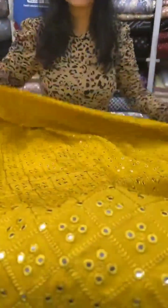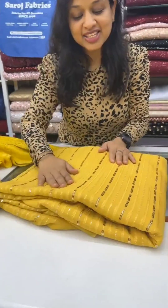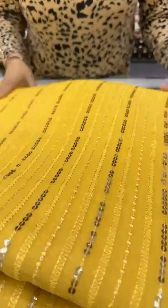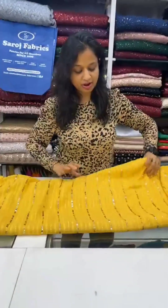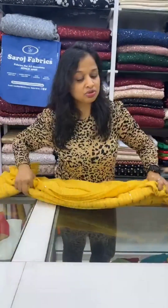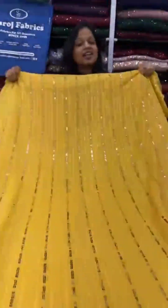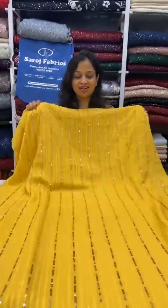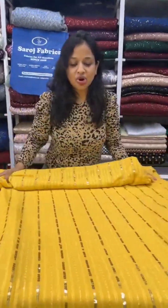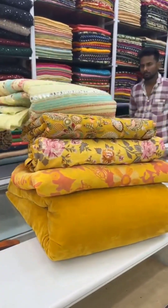This is another georgette fabric which has silver sequins. You can make so many varieties from georgette fabric — a men's kurta, a saree, a dress, a coord set like a kurta and Patiala for the girls. This is a georgette embroidery fabric and it's very beautiful.